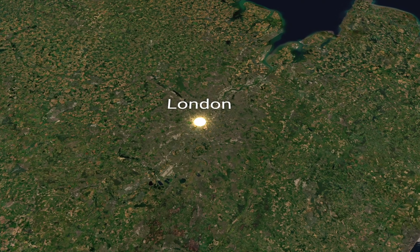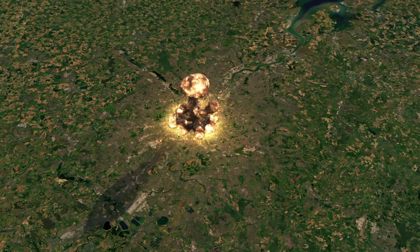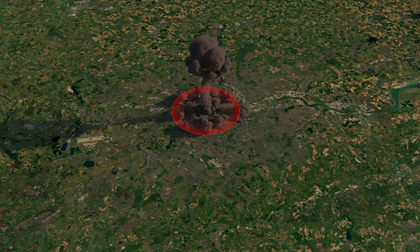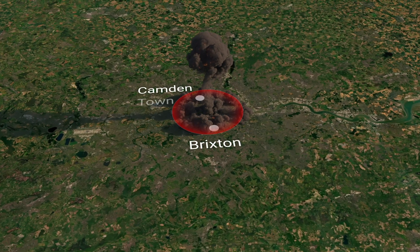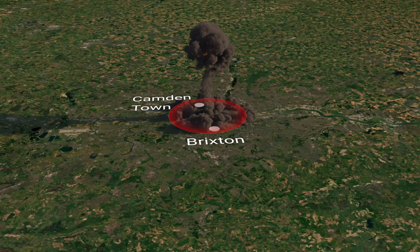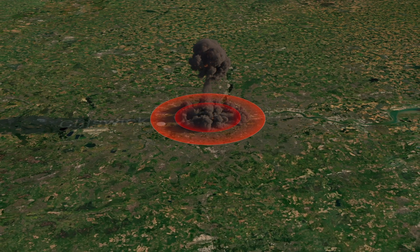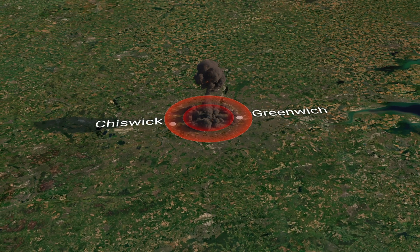Let's see what would have happened if the USSR had detonated the bomb not in the remote Novaya Zemlya archipelago but in London. A fireball as hot as the sun would reach a radius stretching from Brixton in the south to Camden Town in the north — about three and a half miles. Anyone caught in it would not even know what happened; people would simply disappear in milliseconds. The 100% mortality radius would extend from Chiswick in the west to Greenwich in the east — a radius of five and a half miles.